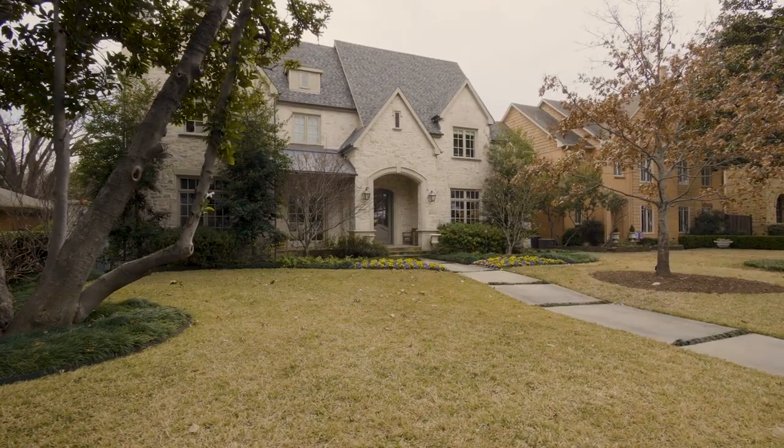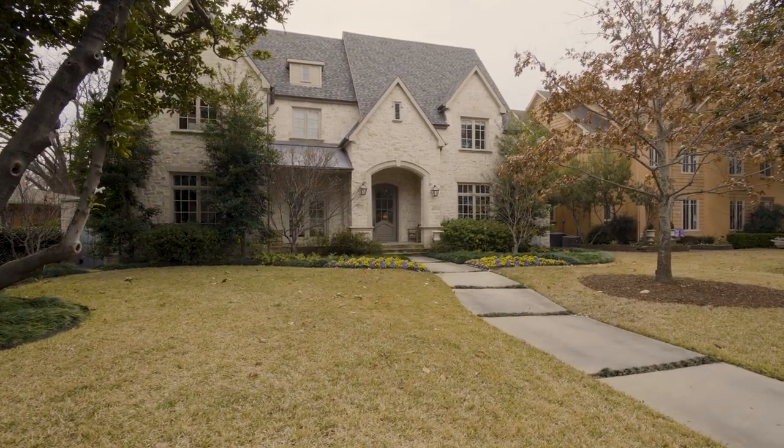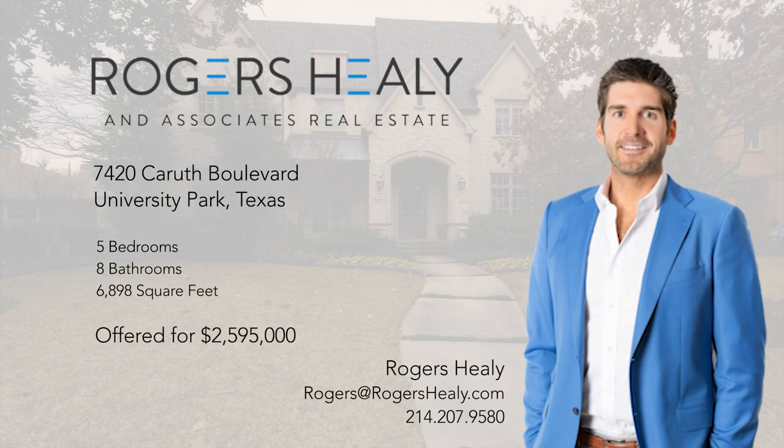Thanks for checking out 7420 Carruth Boulevard. If you have any questions or would like more information on this home, please call or email info@rogershealy.com. See you next time.